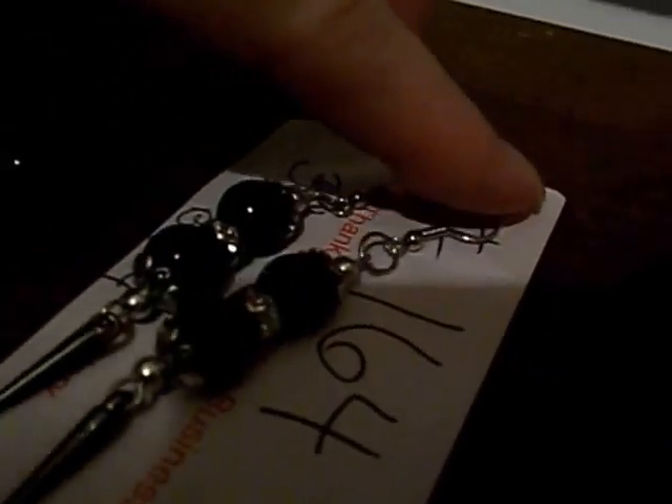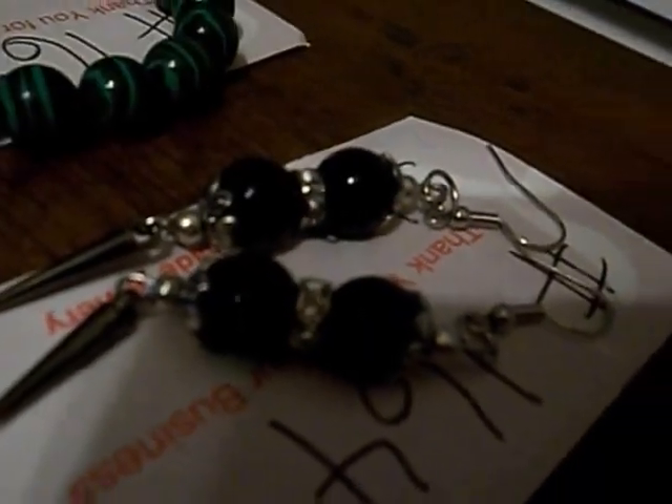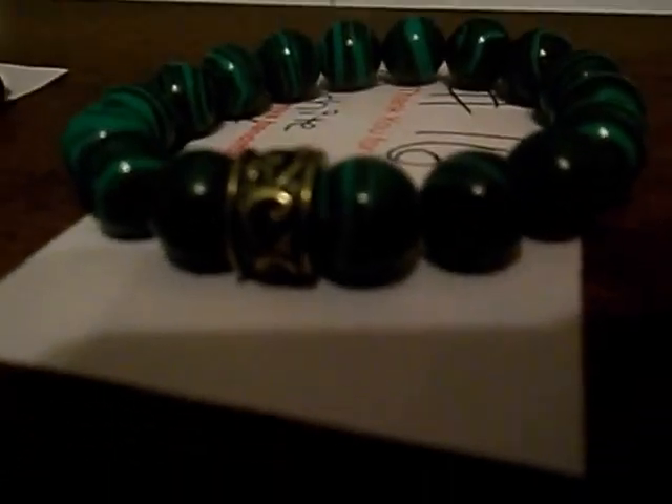This is blue pearls with spikes on the bottom — earrings, number 164. It has a sparkle center, you can see it. This is men's magnet bracelet, number 165, with a bronze center.